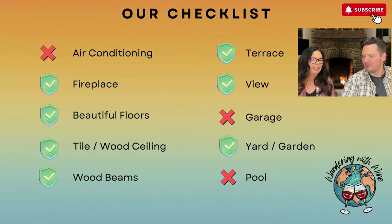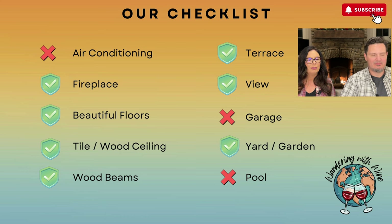Our checklist for this property: air conditioning — no. Fireplace — yes, beautiful. Beautiful floors — yes. Tile and wood ceiling — yes. Wood beams — yes. Terrace — yes. View — yes. Garage — no. Yard/garden — yes. Pool — no.